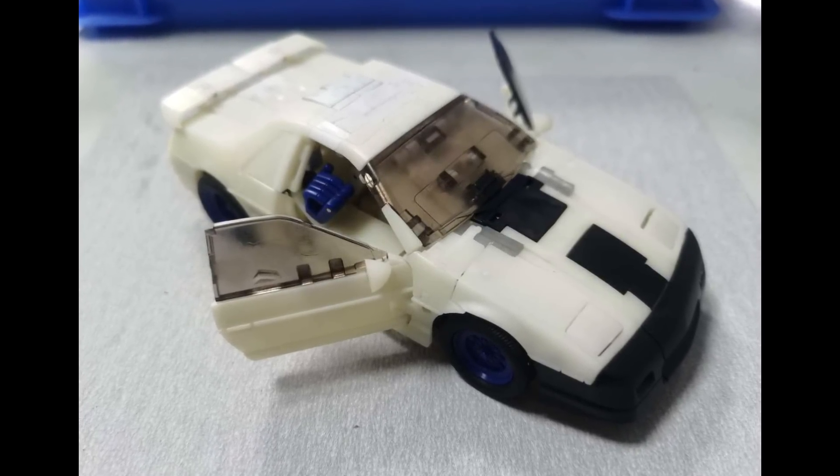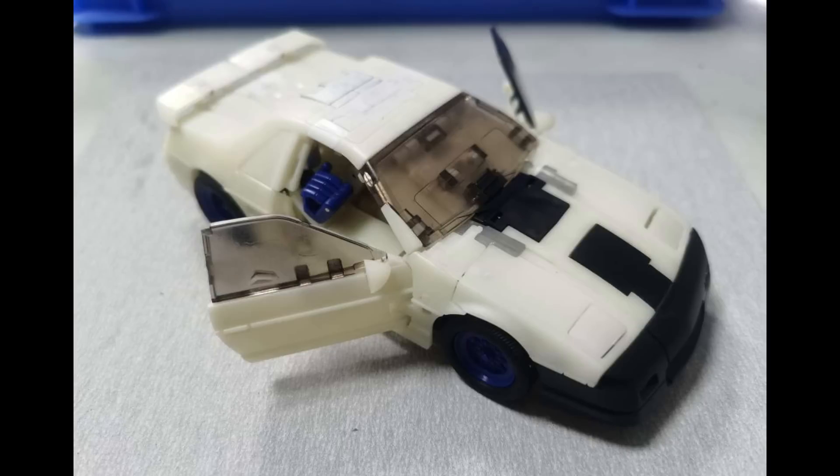Welcome back to the Tigerium Hanger. This is Mike, and I'm coming to you with the weekly news and review for May 14th, 2023. We've got some Masterpiece Transformer news like this guy, and Mainline, and some Legends.